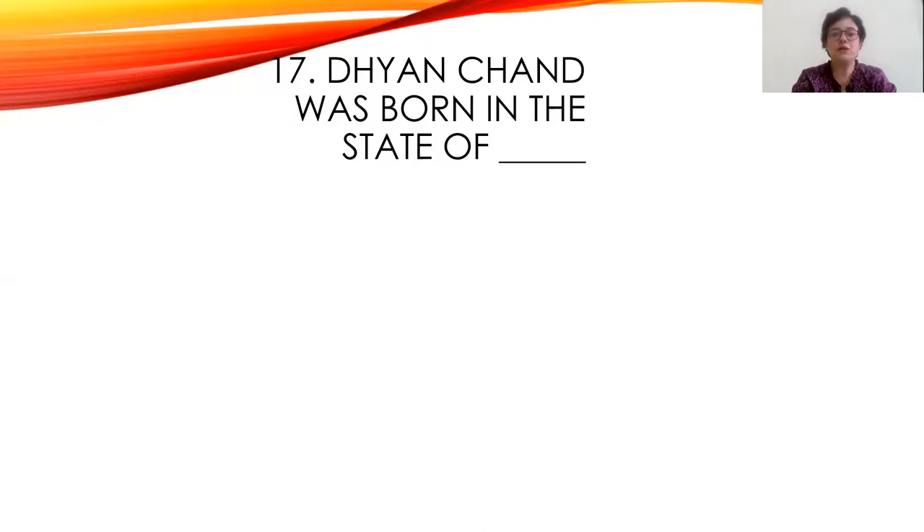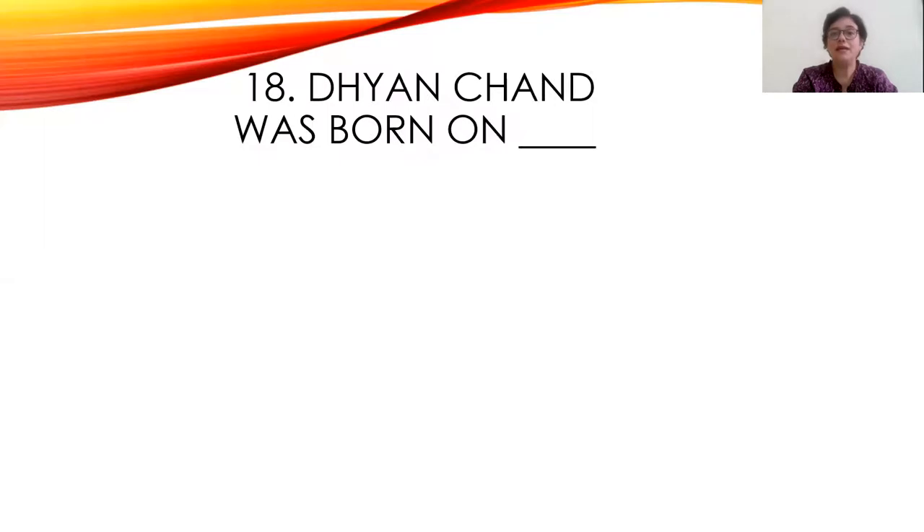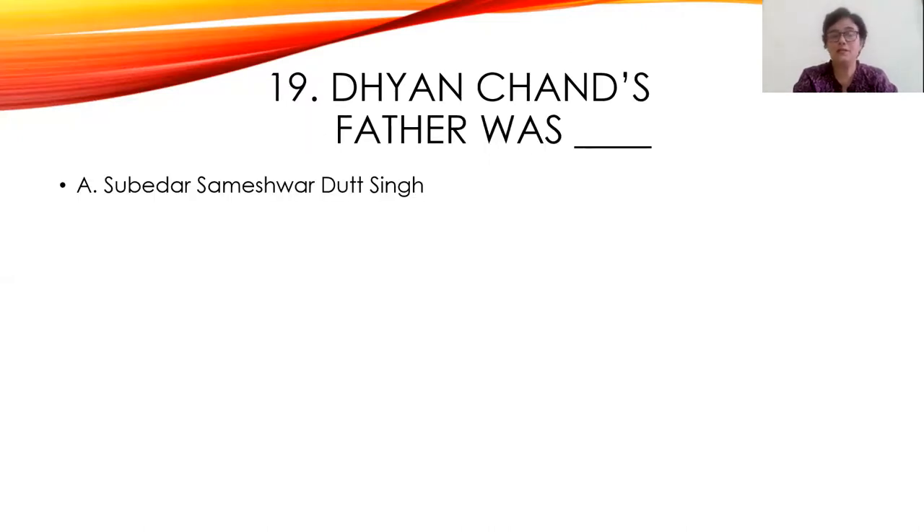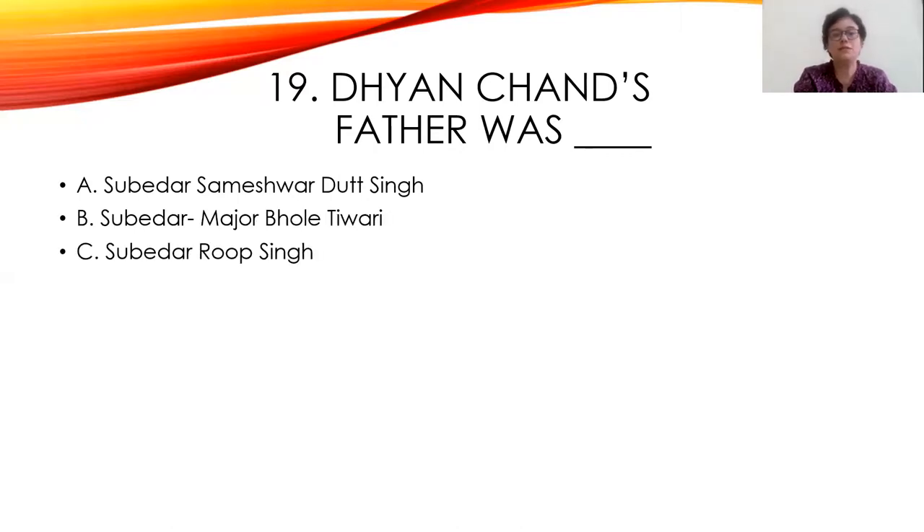Seventeenth question: Dhyanchand was born in the state of Karnataka, Jhansi, or Uttar Pradesh. The right answer is Uttar Pradesh. Eighteenth question: Dhyanchand was born on 29th August 1905, 29th August 1950, or 29th August 1805. The right answer is A — 29th August 1905. There are a lot of details in this lesson, so keep a rough book nearby and make notes as you read. Nineteenth question: Dhyanchand's father was Subedar Sameshwar Dutt Singh, Subedar Meja Bola Tiwari, or Subedar Rup Singh. The right answer is A — Subedar Sameshwar Dutt Singh.